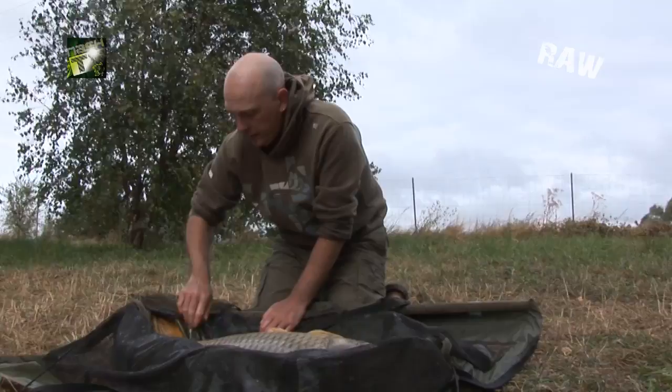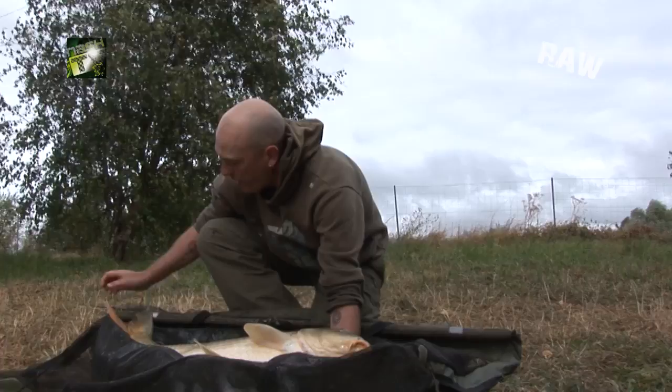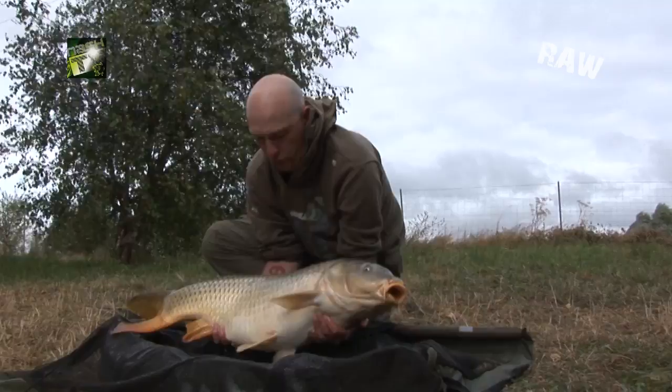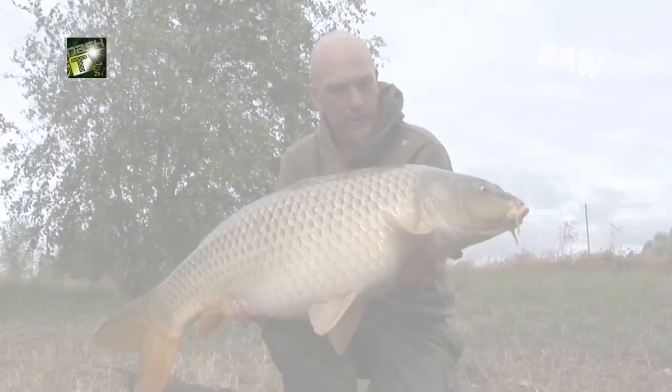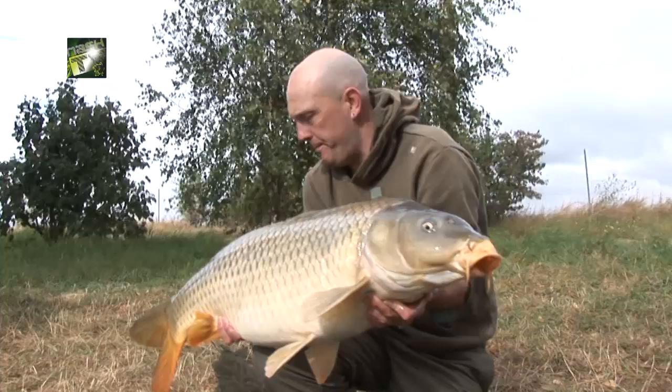Just had an absolute corker. Cast out a 15mm Monster Squid — a black Monster Squid with the matching Chain Reactions — just to a little spot where it shallows up to 4 foot, fairly close in, about 20 yards out. An absolute screamer, and this is the result: a 35-pound common in pristine condition. Well pleased with that.